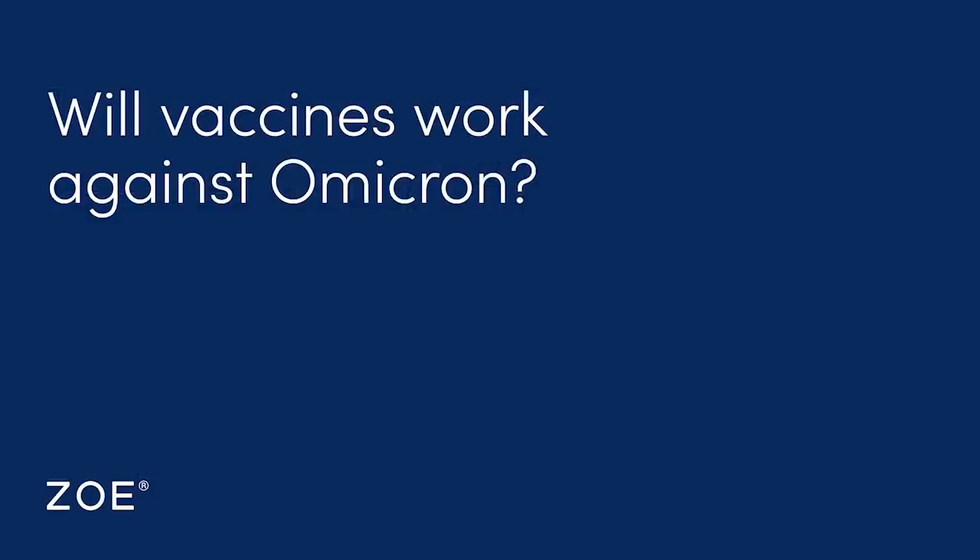The big question everyone's asking is whether vaccines are going to work against this new variant. The general answer is that most people believe the vaccines will work. The question is how much difference there will be in their effectiveness compared to Delta. We know no vaccine is 100% effective, but all vaccines so far against all variants have dramatically reduced severity of illness, making it much less likely you'll go to hospital or die. Because the vaccines target the spike protein and there are many mutations in the spike protein, there's likely some loss of specific effectiveness.